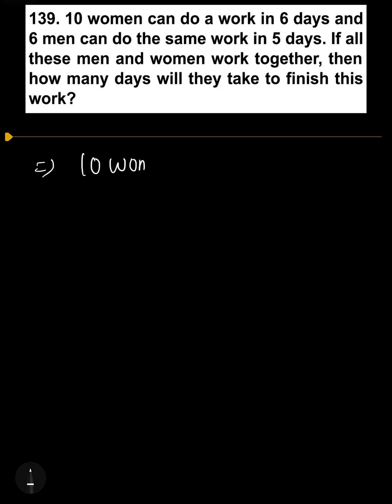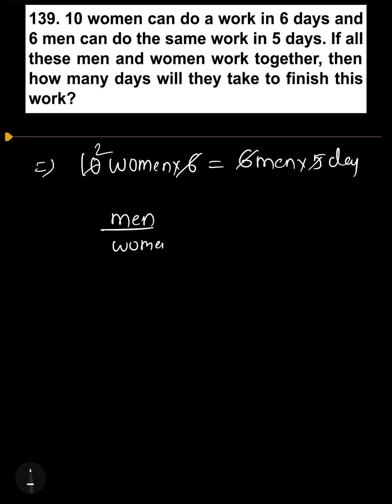10 women complete the work in 6 days; that is 6 men complete the work in 5 days. Finding the efficiency of men and women: 6 will be cancelled, 5 will be cancelled. Men to women's efficiency ratio is equal to 2 by 1.